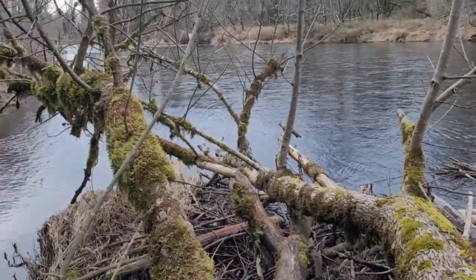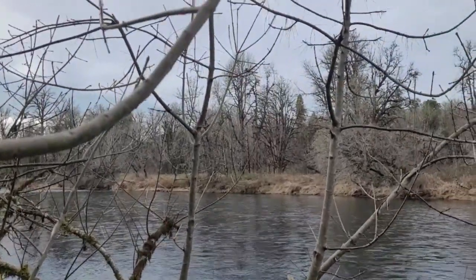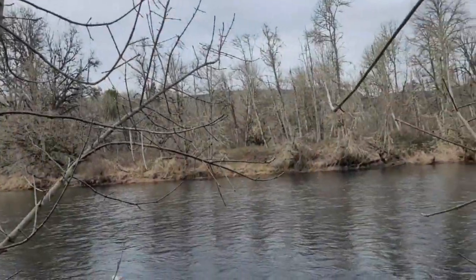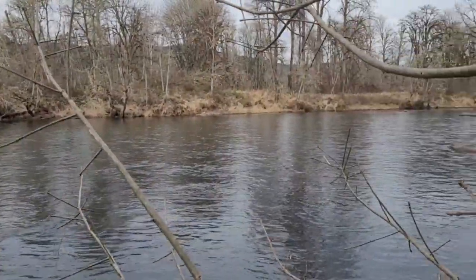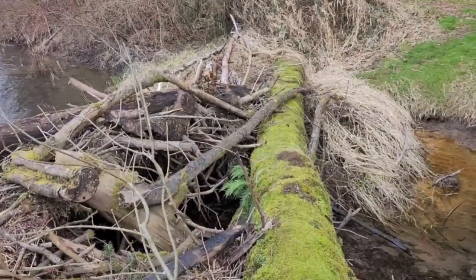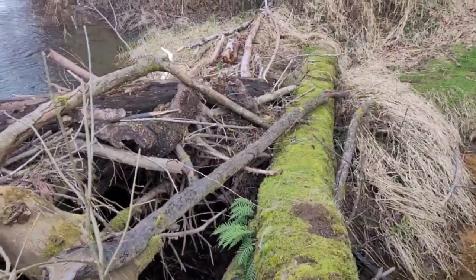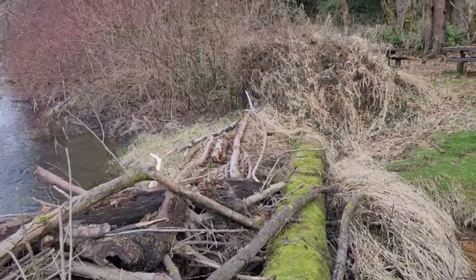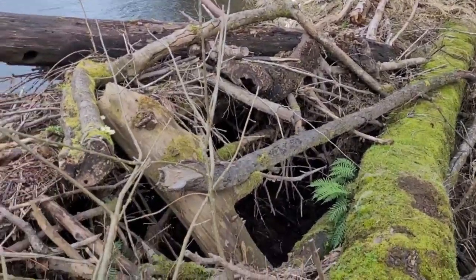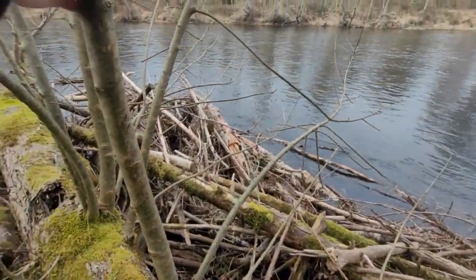Here's quite the snag — I do believe the tree that I'm standing on is still alive. The only real way to find out is to come back in the spring, but it certainly feels alive. It looks like it fell from right over there and has caused quite the snare.